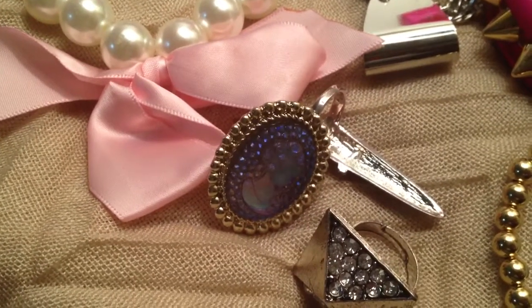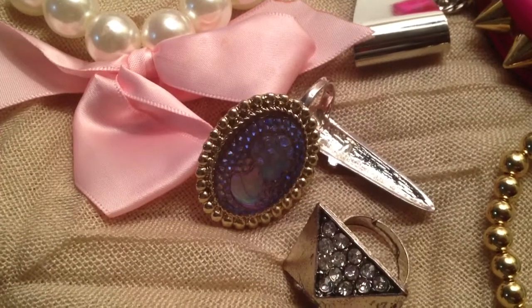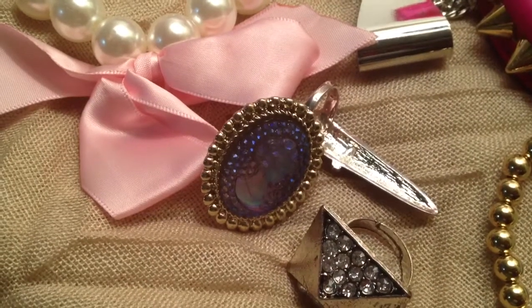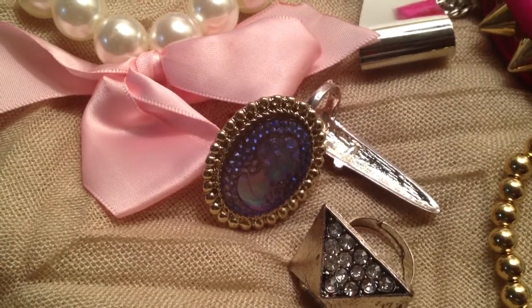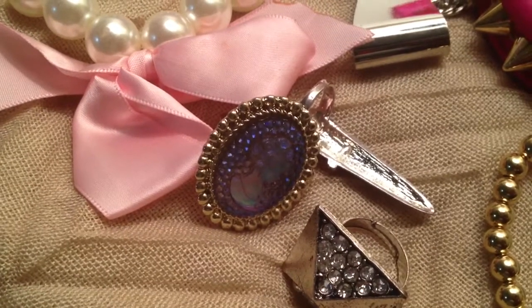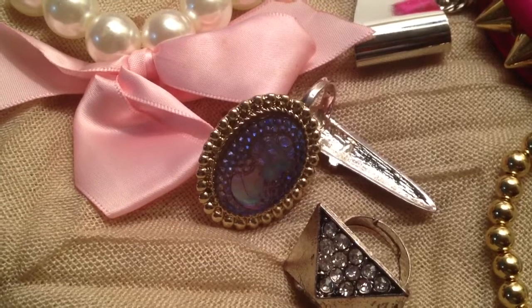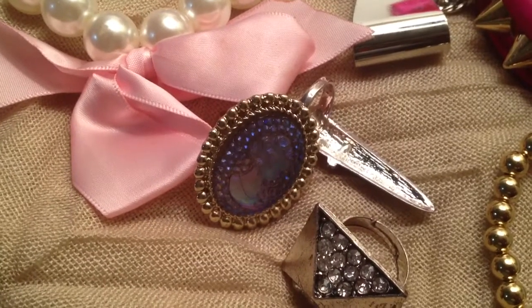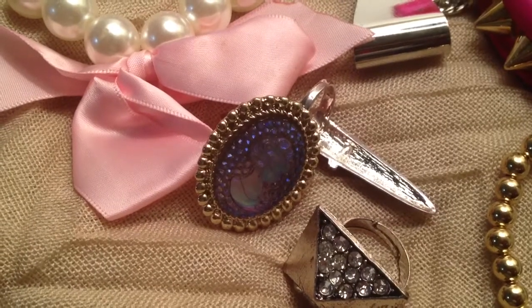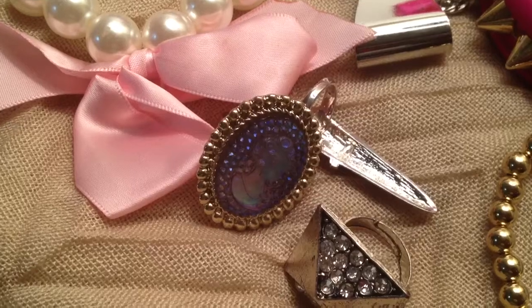My voice sounds funny, I'm sorry. Every single thing in this particular video was only $1 — no matter where it came from, it was only $1. Everything was not purchased all at once, but this is a ton of stuff. There will be another jewelry haul right after this for items that were more than $1, and there will also be an eBay jewelry haul coming up.